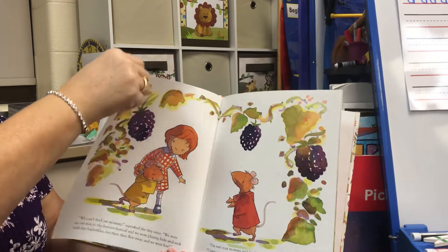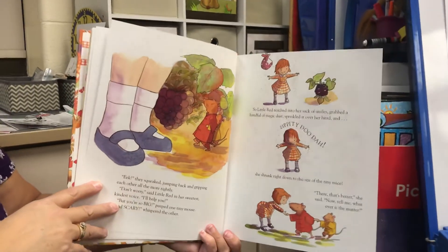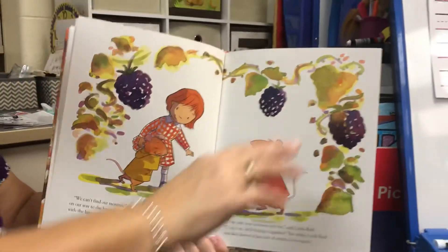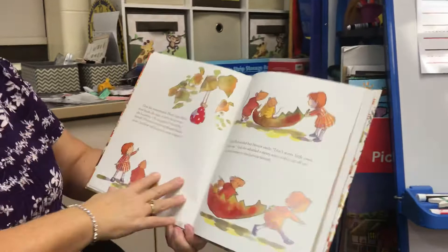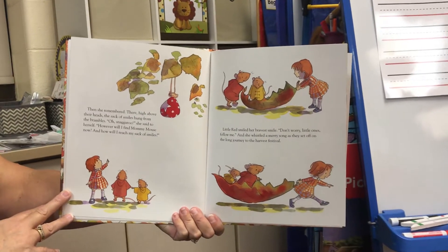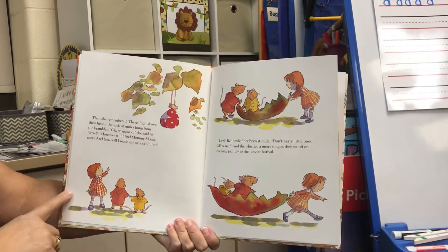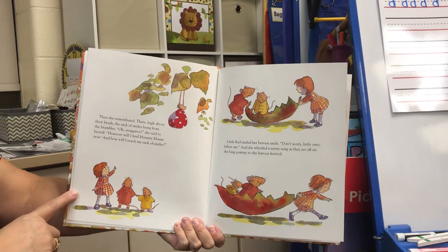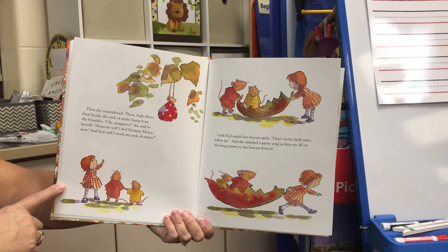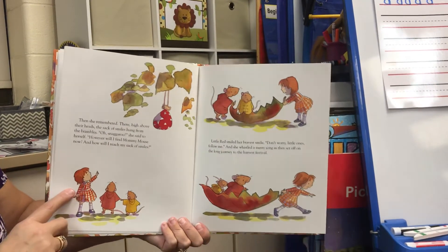Oh my goodness — did you see what happened to it? Then she remembered: there, high above their heads, the sack of smiles hung from the brambles. "Oh, snag-a-roo," she said to herself. "However will I find Mommy Mouse now? And how will I reach my sack of smiles?"